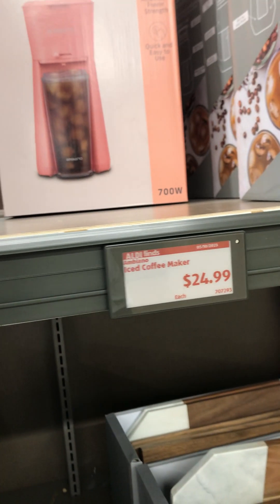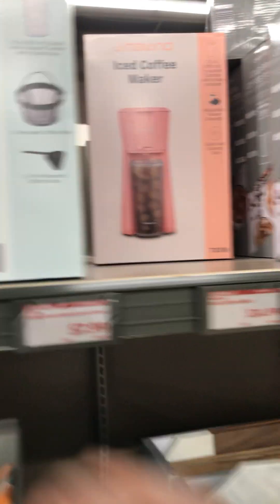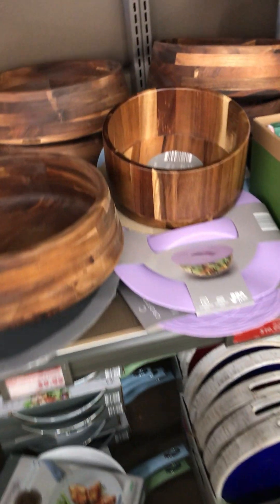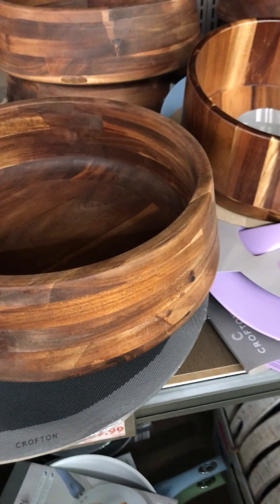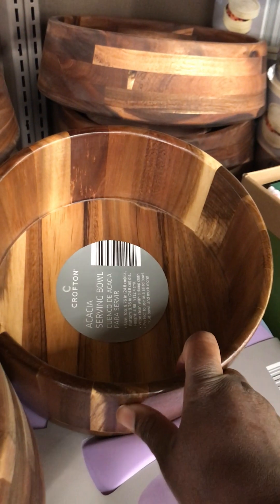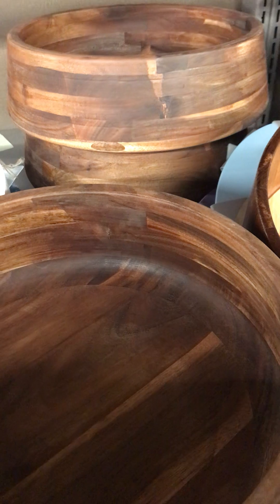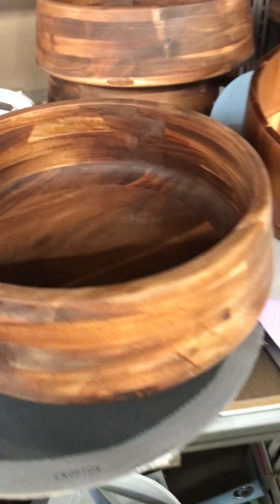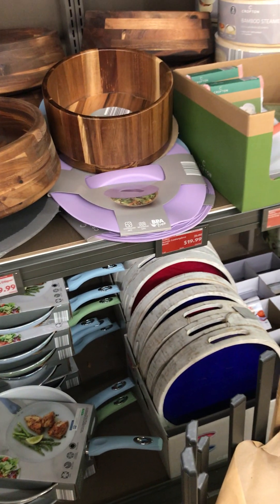They have an iced coffee maker at $24.99 in two different colors — black and coral pink. I love these acacia serving bowls, which would be cute for chips and taco nights. You could probably do salads in these as well. I love this bigger size — they have a lot of them and they are $19.99.